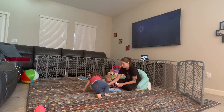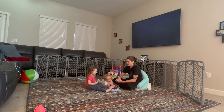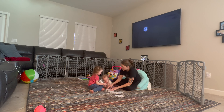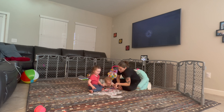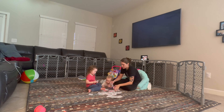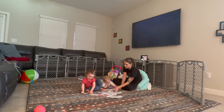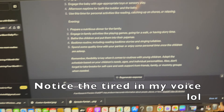I introduced Skylar to a deck of cards for the first time — this entertained her for a little bit. She was matching the cards together. Winding down near the end of the day here. A long day with kids — when you're the only one entertaining and taking care of them, it's a lot and it's exhausting. I wonder if AI could replace parents one day — what do you think? Let me know!